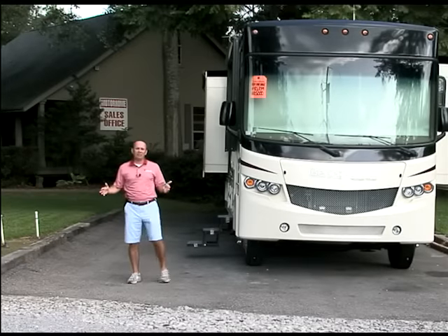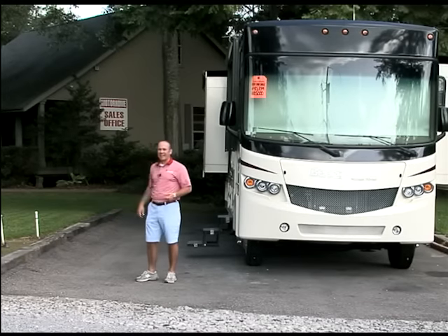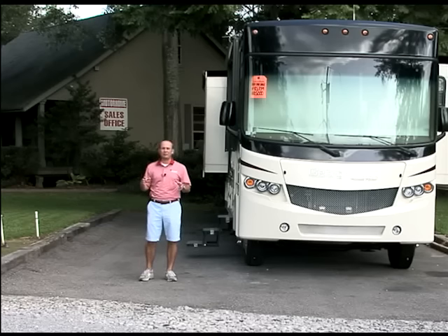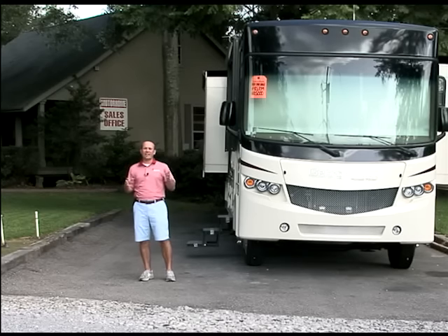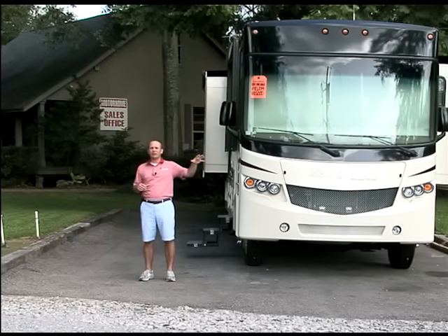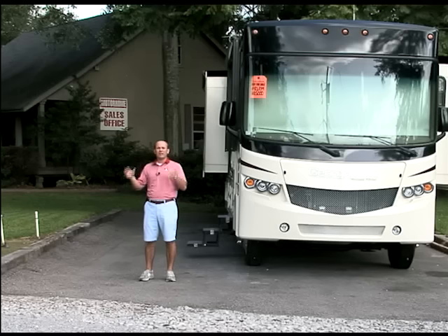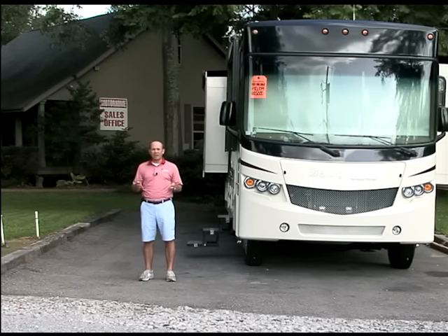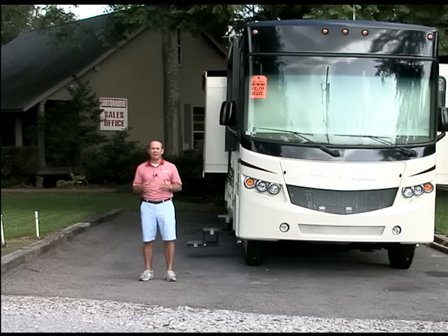We're back here standing in front of the motorhome sales office here at Berryland Campers. A lot of people may not know this, but if you come to Berryland Campers, we actually have two different sales teams. One sales team only does travel trailers and fifth wheels, and the other is strictly motorhomes. There's a good bit of difference between a trailer and a motorhome, and we feel like the salespeople ought to be able to work with the customer to help them find out which RV is going to be better for them.